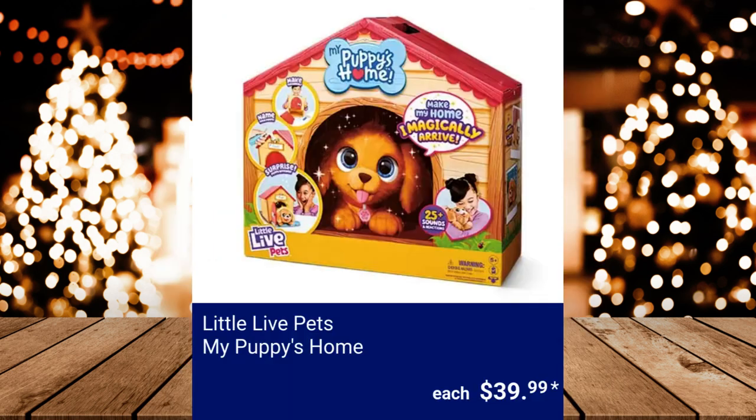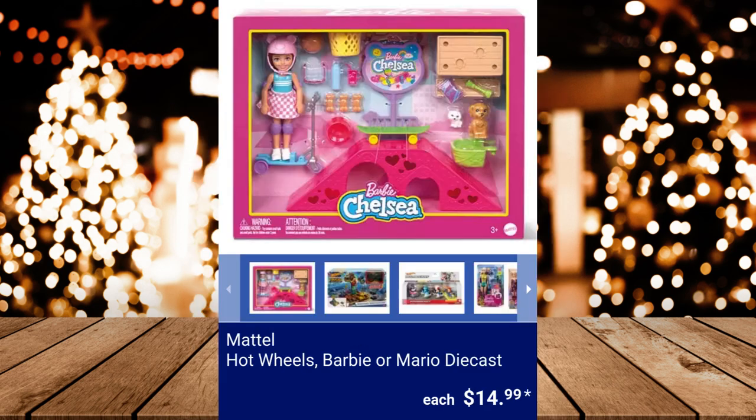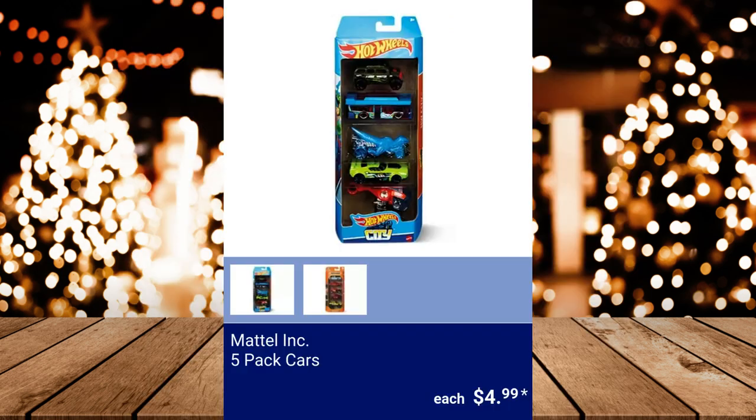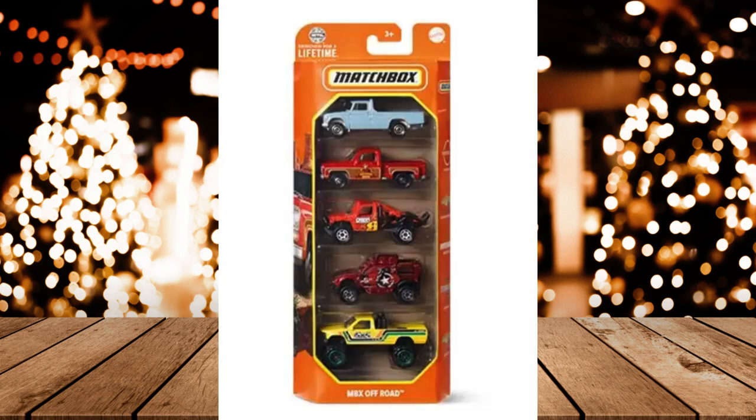Little Live Pets My Puppy's Home — two AA batteries are included. $39.99. Mattel Hot Wheels, Barbie, or Mario die-cast, $14.99. Mattel 5-Pack Cars, $4.99.